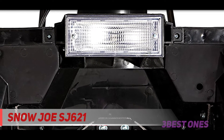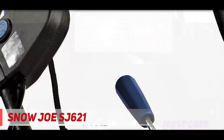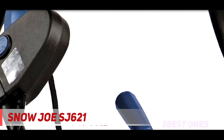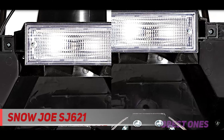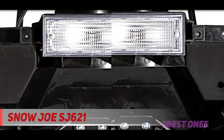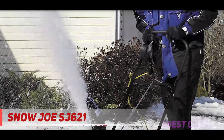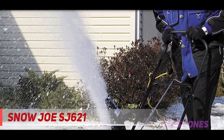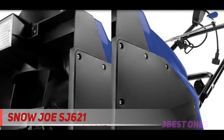Coming in at number 2, the Snow Joe SJ621. This mid-range electric snow blower is well suited for most winter snow-clearing tasks. It has a commendable 13.5-amp motor that will move up to 650 pounds of snow per minute. Price and specs wise, it's very similar to the Greenworks snow thrower, though it offers a slightly smaller clearing width and max snow removal capacity.